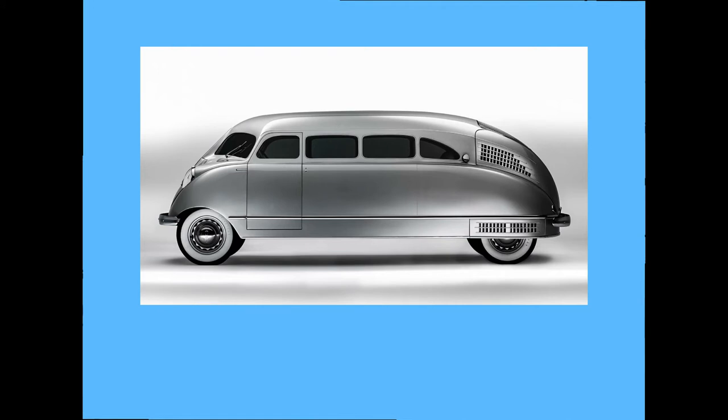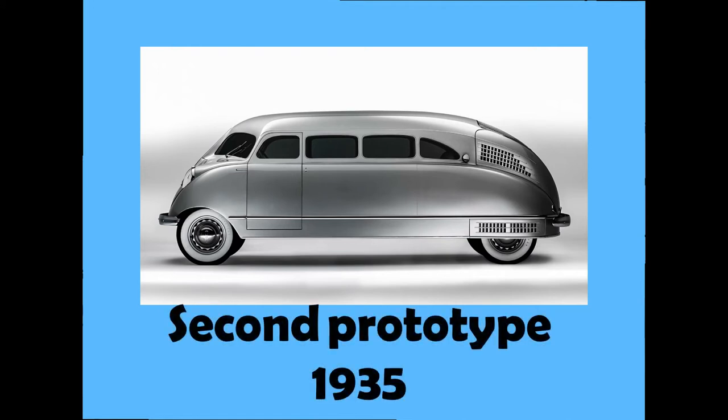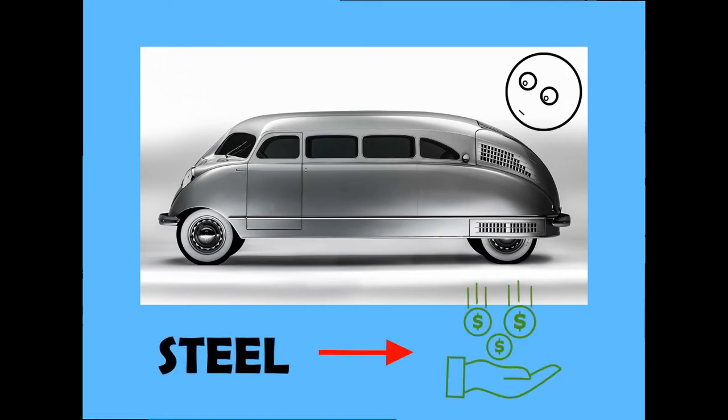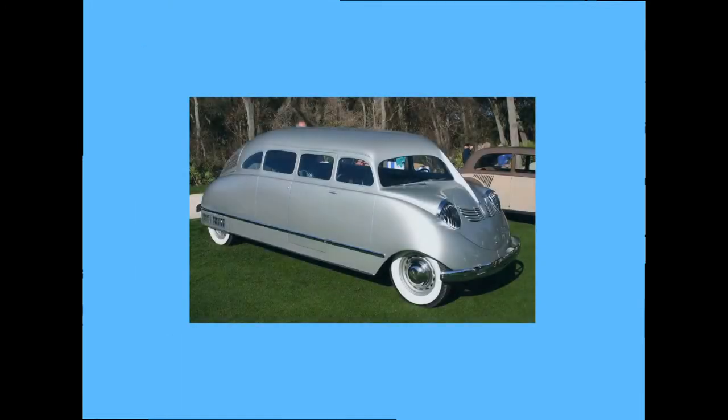In 1935, some changes were made to the car and the second prototype was built. The second prototype was not built from aluminium because it was much more expensive, so they decided to replace it with steel to reduce cost. Some parts were made out of aluminium, but it was way less than on the first prototype.